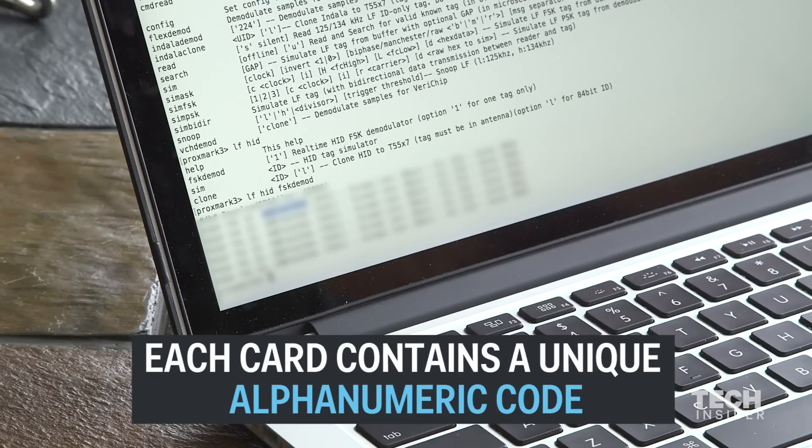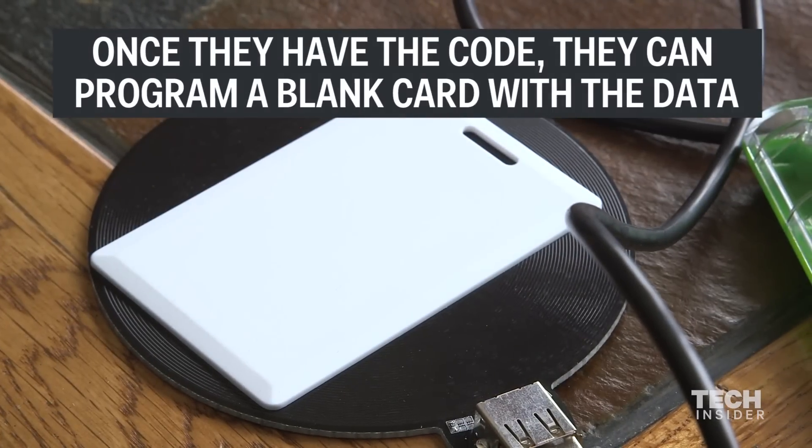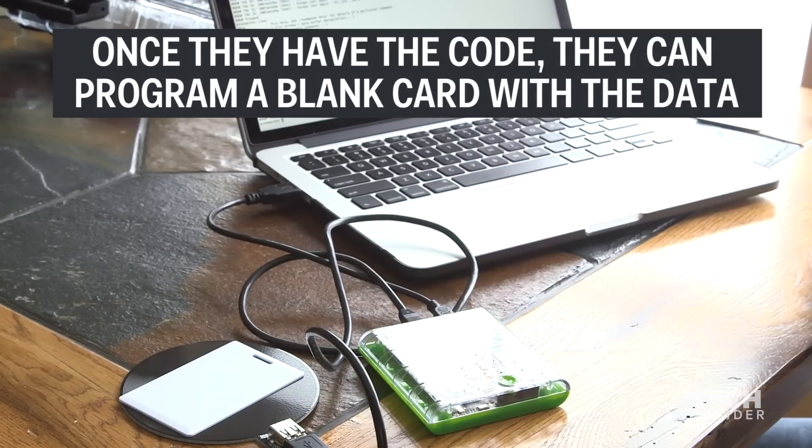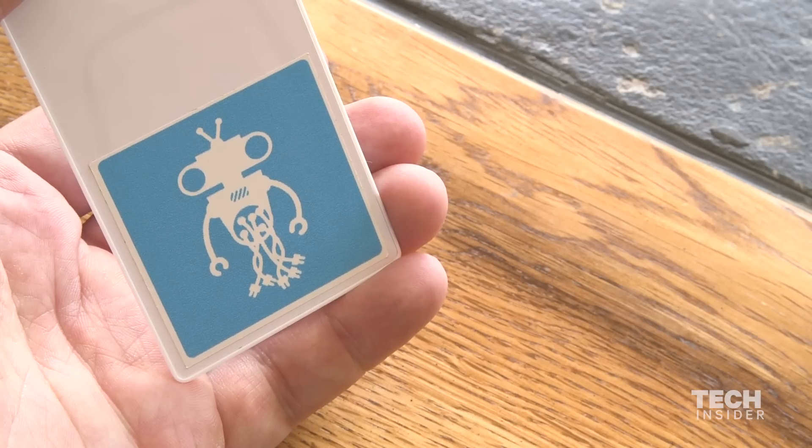This right here is the hexadecimal string that's basically the ID associated with your card. Right now, they're effectively the same card.